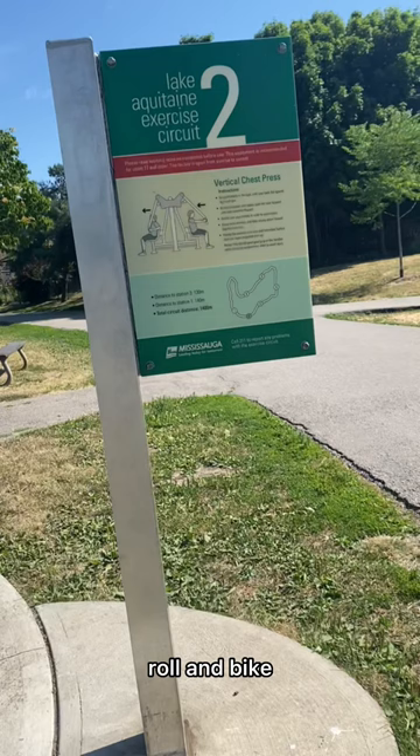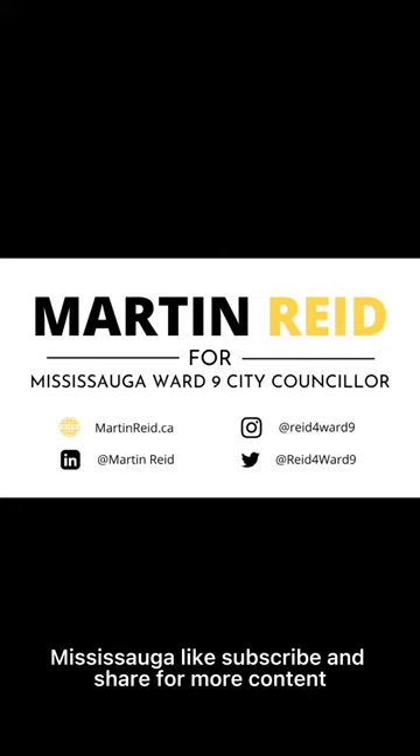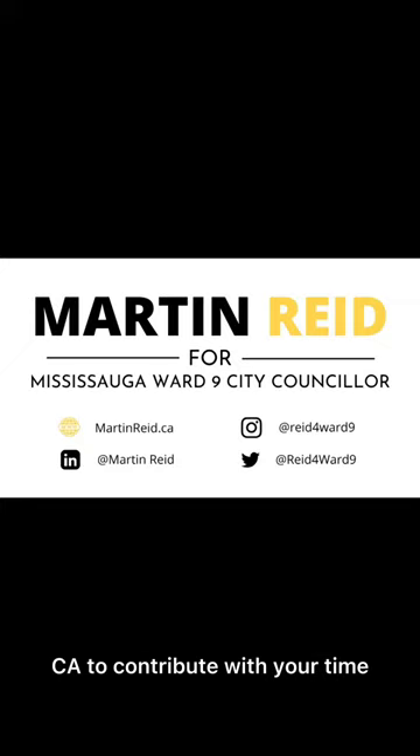So enjoy your day. Enjoy Ward 9. Thanks for watching — Martin Reed, Mississauga. Like, subscribe, and share for more content, and check out martinreed.ca to contribute with your time, your money, and your vote to this campaign. Thank you.